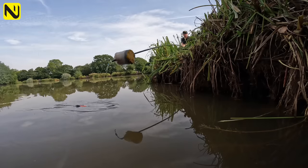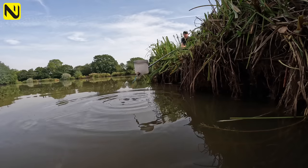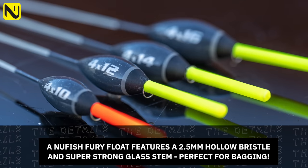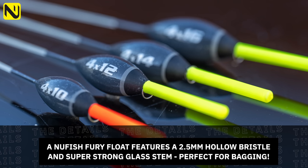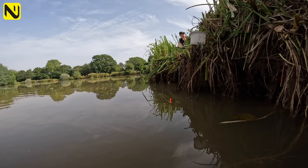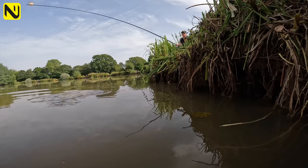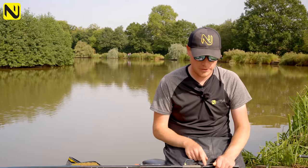For float choice, it depends on depth. Anything under two foot I'll go for a 4BB14 Fury, and anything over that a 4BB16 — just enough weight to keep the rig still. The great thing about these Fury floats is they've got a two-and-a-half mil tip, so when you get lots of indications from big carp swirling around it won't get dragged under easily. You'll have plenty of bristle out, get a nice positive bite, and hook more fish.